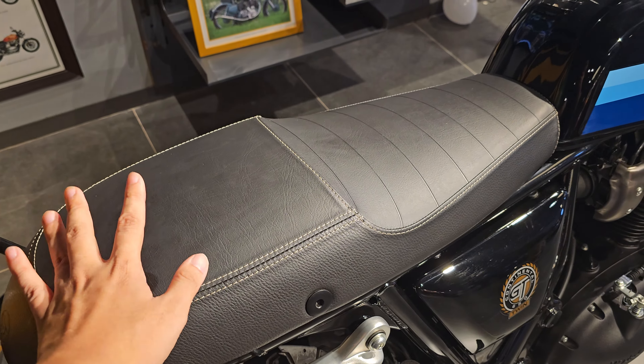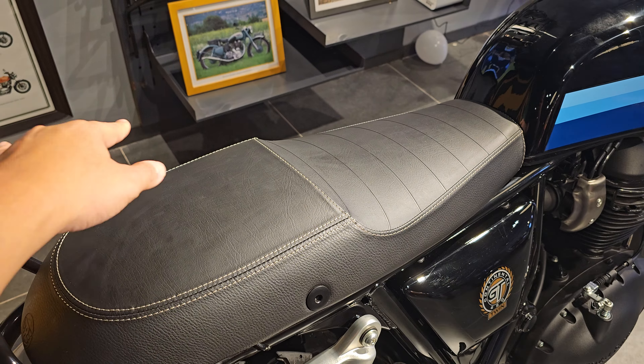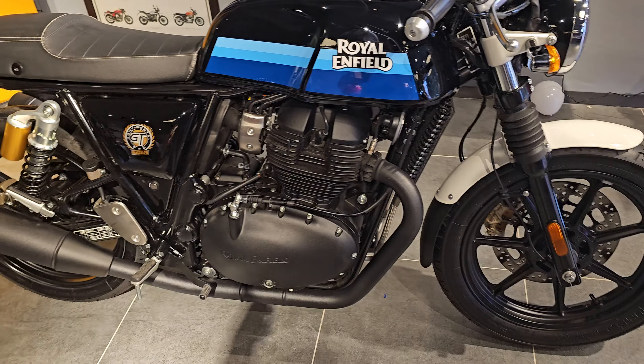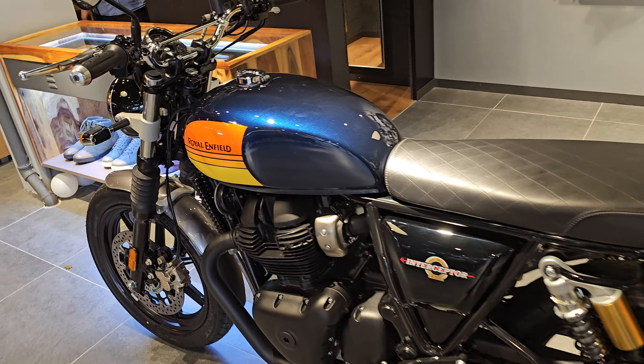The next update is the comfort seat. I think they have been receiving a lot of feedback from previous customers, so they have updated the seats to be more comfortable. This applies to the Continental GT and also the Interceptor 650.